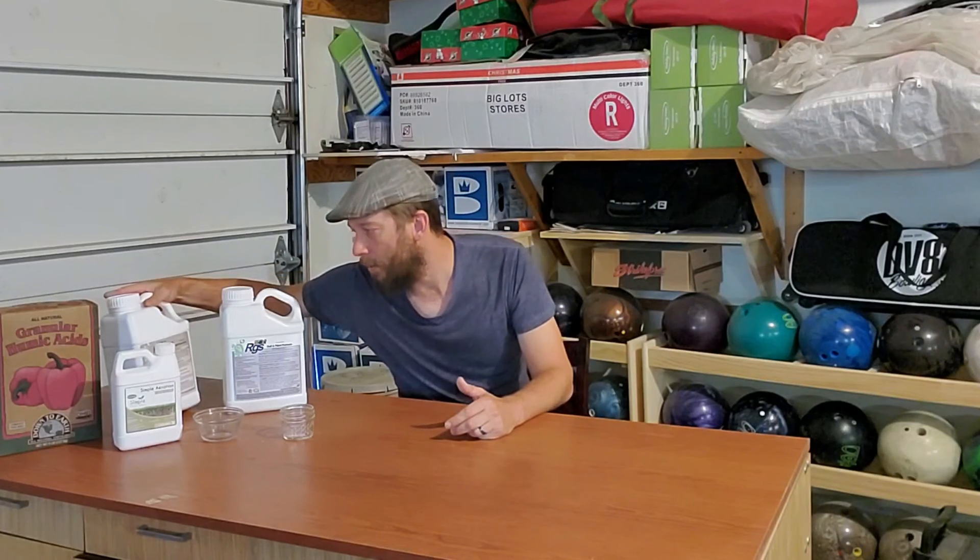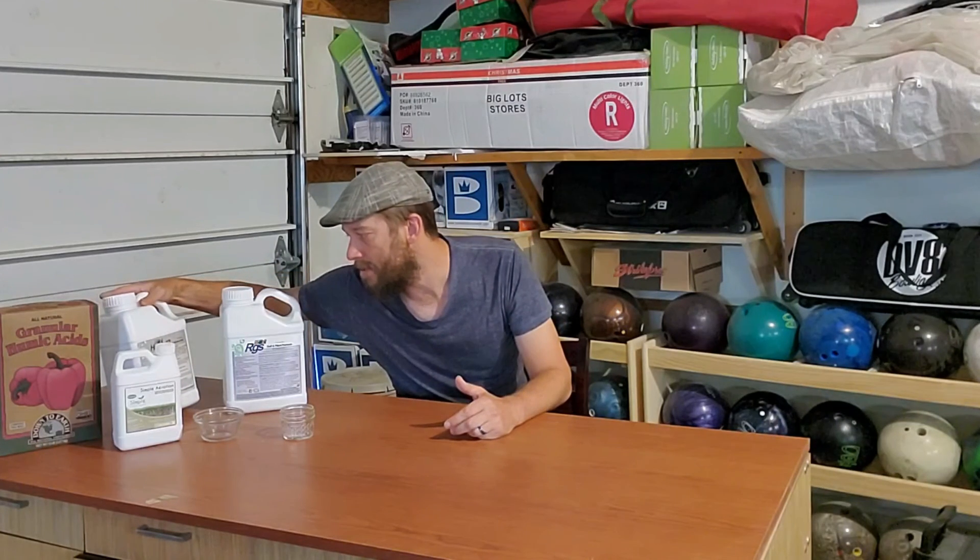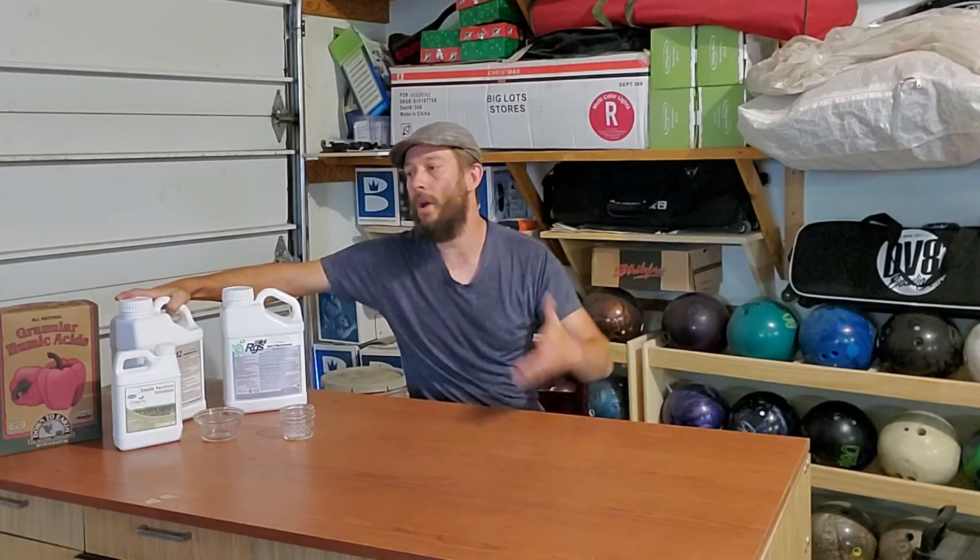Here I've got a product — this is their Humic 12 product. Right there on it, it says it is derived from Leonardite. Leonardite — I've been saying that out loud over and over for a week and a half straight; I can't ever get it out of my mouth. Leonardite. It was named after a guy named Leonard. So what is it? What's Leonardite?